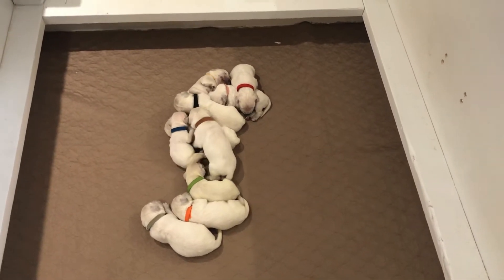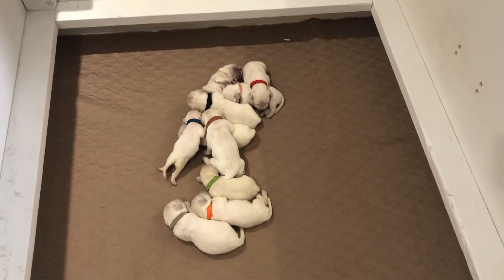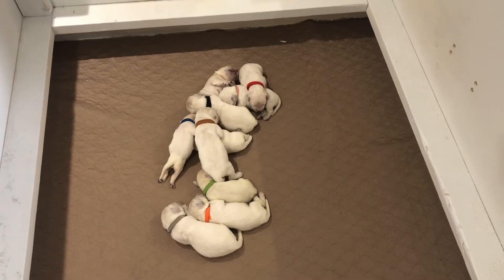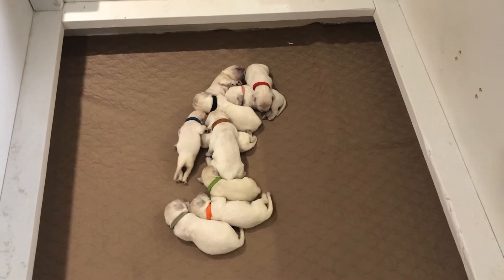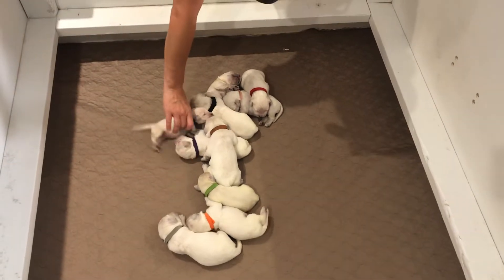We went for our first vet visit to get our dewclaws removed and our vet said that everybody looked great. We're gaining weight. You'll see right here this is the little guy, Mr. Blue — he's starting to get much, much bigger.